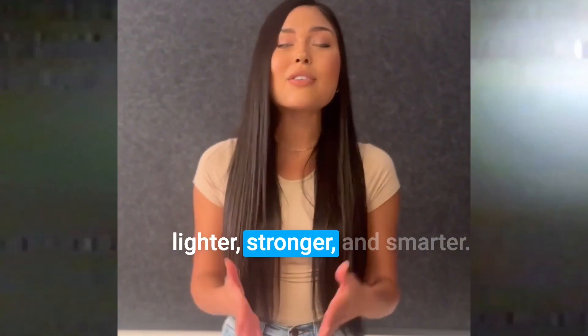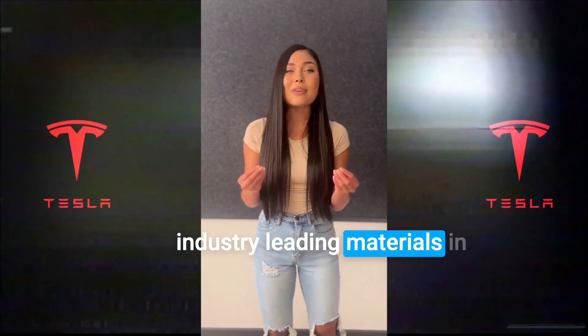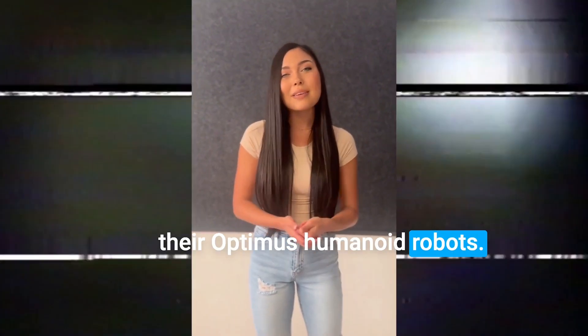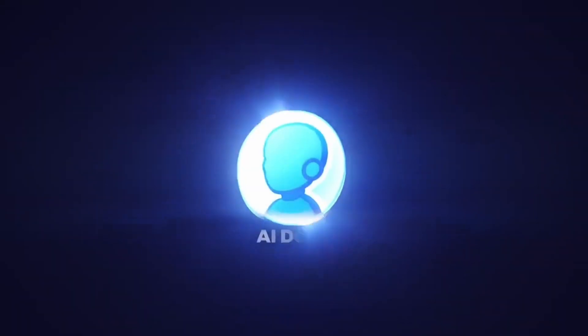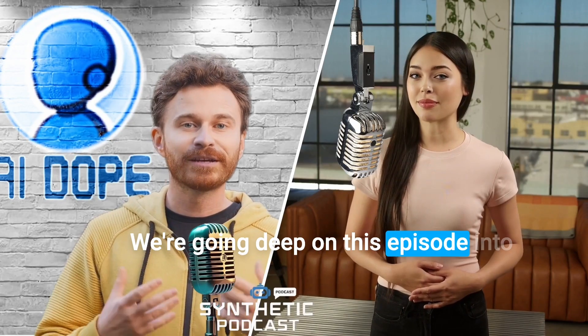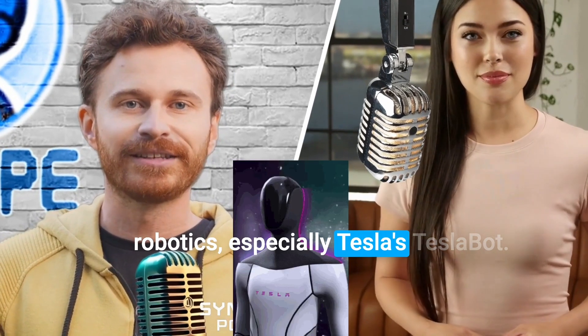Composites are making robots lighter, stronger, and smarter. Tesla is leading the charge with industry-leading materials in their Optimus humanoid robots. Welcome to the Future of Robotics, where tech meets AI. We're going deep on this episode into composites and how they're changing robotics, especially Tesla's Teslabot.